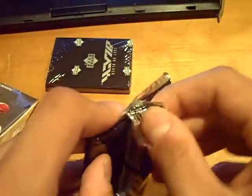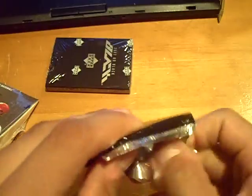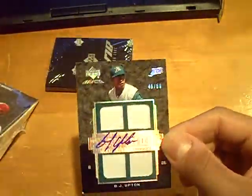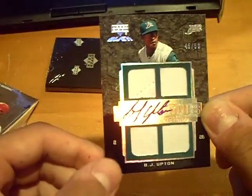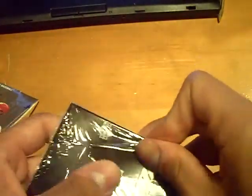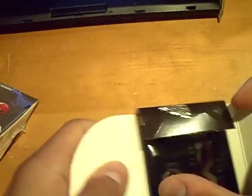Pack one — not gonna peek. It will be for the Rays. There's a little ding on the bottom left-hand corner, but I'll fold that back. Quad jersey autograph numbered 45 out of 50 of BJ Upton. His brother is doing really good — he had a bad first half of the year but he's really quick.